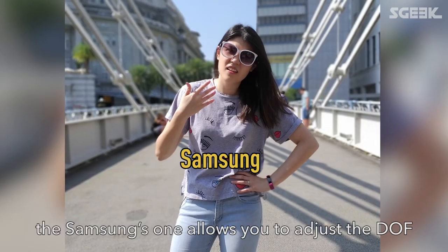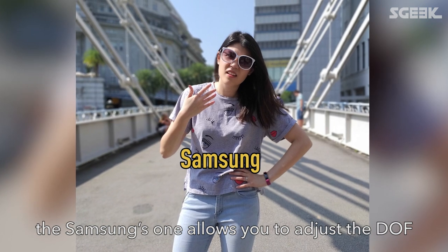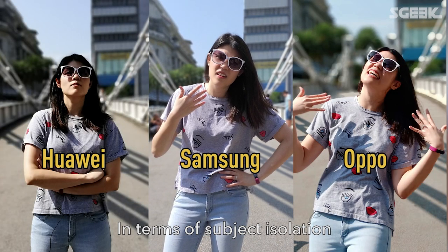Next, we're going to test out portrait mode. The Samsung one allows you to adjust the depth of view, which the other two don't. In terms of subject isolation, all three are comparable.